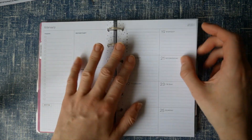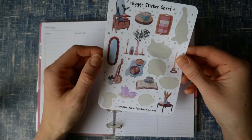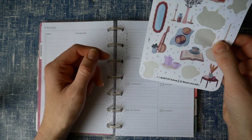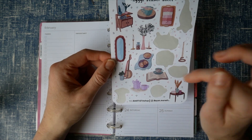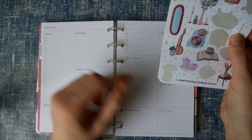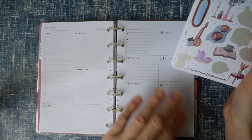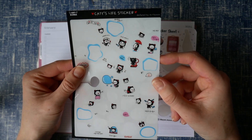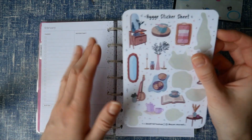There are two more weeks in February — the last one runs into March. For the second-to-last week I think I'll do the hygge stickers again to see how many I have left; I could probably use half and save the other half for November, December, or later in the year. Then for the last week I'll use the weird little cat stickers.